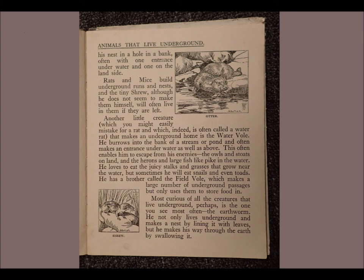Most curious of all the creatures that live underground, perhaps, is the one you see most often: the earthworm. He not only lives underground and makes a nest by lining it with leaves, but he makes his way through the earth by swallowing it.